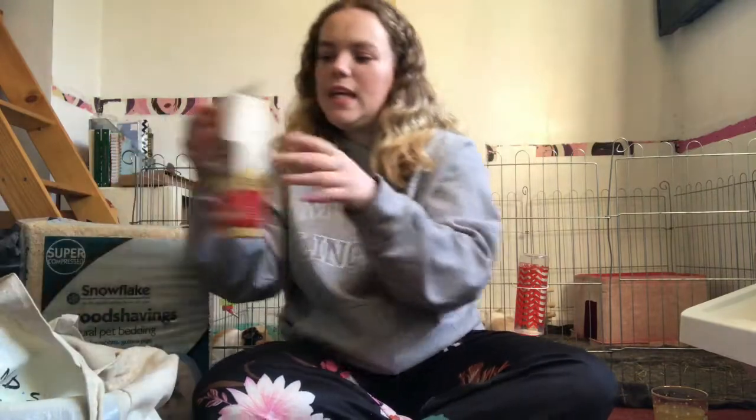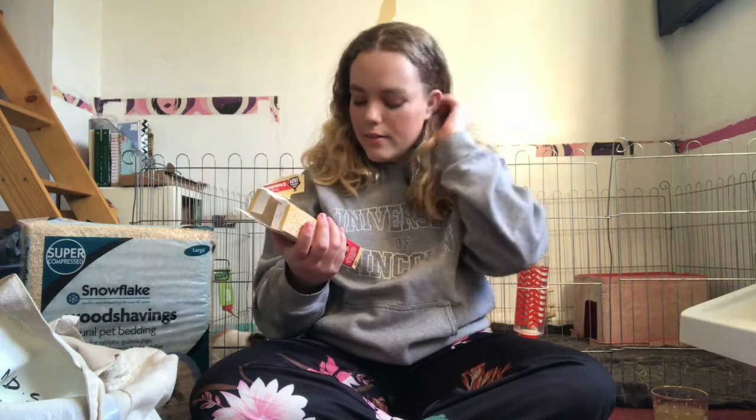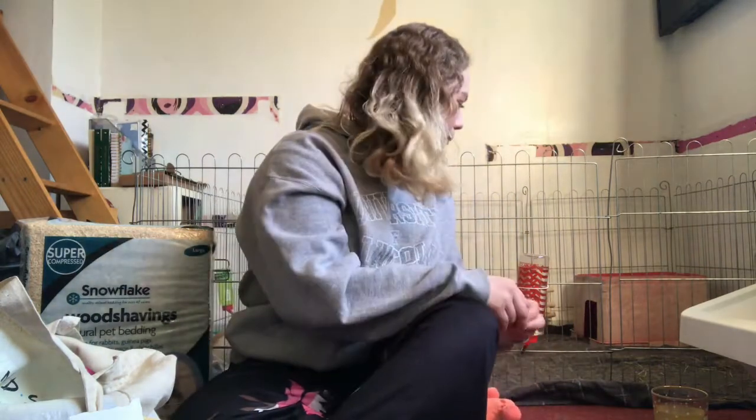Next I have this huge bag of Russell Rabbit Crunchers. My rabbits and guinea pigs love these — they are little carrot-shaped treats, carrot-flavored as well. I've already opened them and given some to the pigs because they really like them.